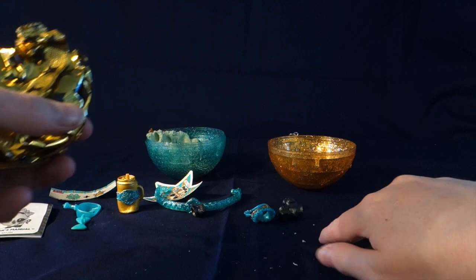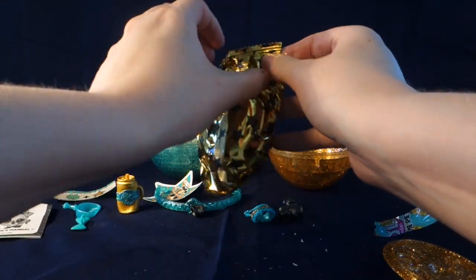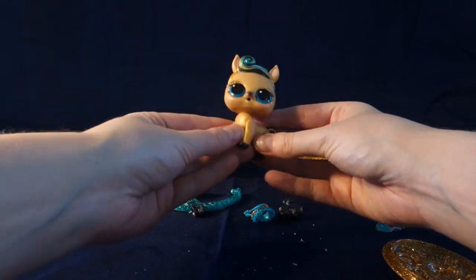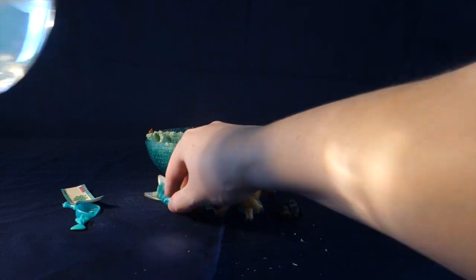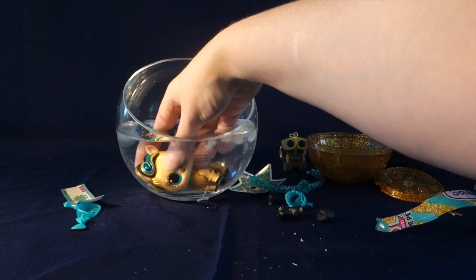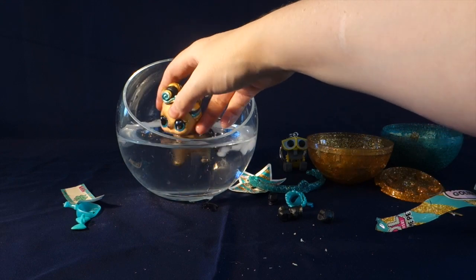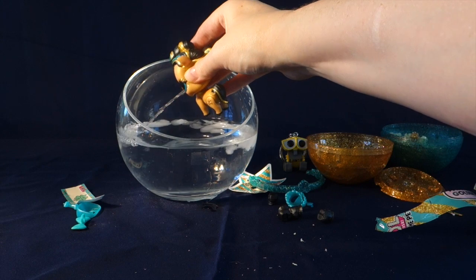Next up we'll open our doll. And here she is — Golden Luxe. Let's go ahead and see if she has a water feature. Let's dunk her in here. I don't think she color changes. So I think she's going to be a spitter — and she is a spitter.